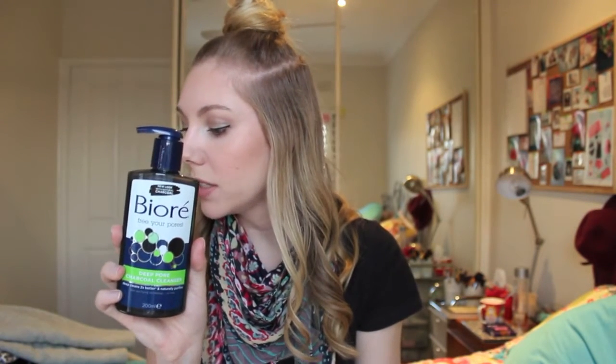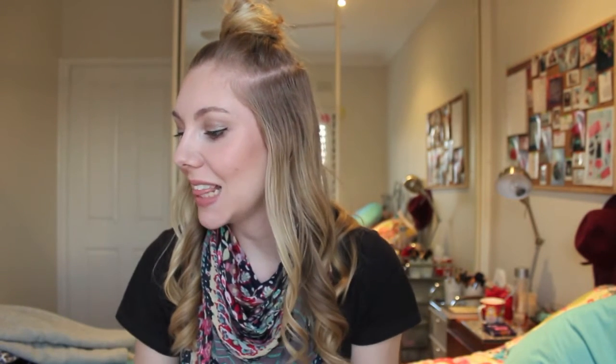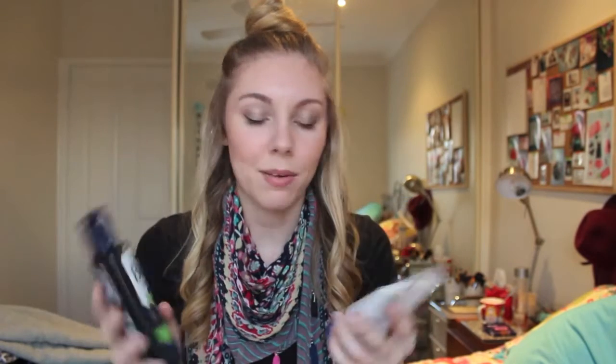For those, the charcoal cleanser was $10.99 and it was down to $6.59 with the 40% off. The Warming Blackhead Cleanser was $9.99 and I picked it up for $5.99 with 40% off. So really inexpensive drugstore products even without the 40% off discount — hopefully they turn out to be great drugstore finds.